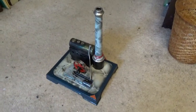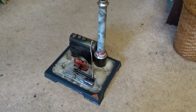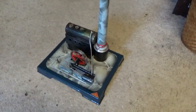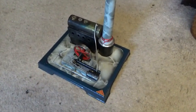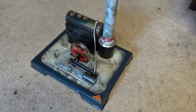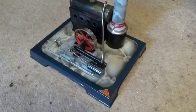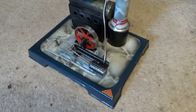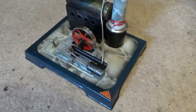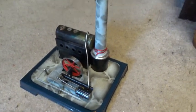This is a JC Unis engine, unknown model number. These engines are all rather photogenic, with a smoke effect on the base and on the chimney.